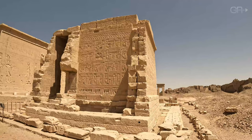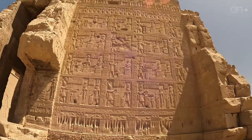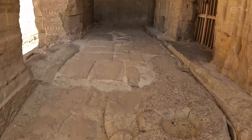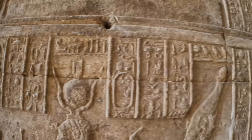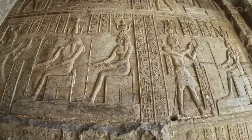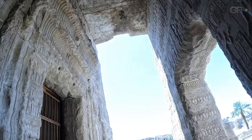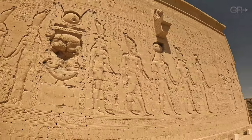Next we enter the Temple of the Birth of Isis. This small but significant temple is dedicated to the goddess Isis, mother of Horus. Its walls are adorned with exquisite carvings that narrate the sacred birth of Isis and her divine lineage, emphasizing her importance in Egyptian mythology. These carvings illustrate various mythological scenes, rituals, and deities.